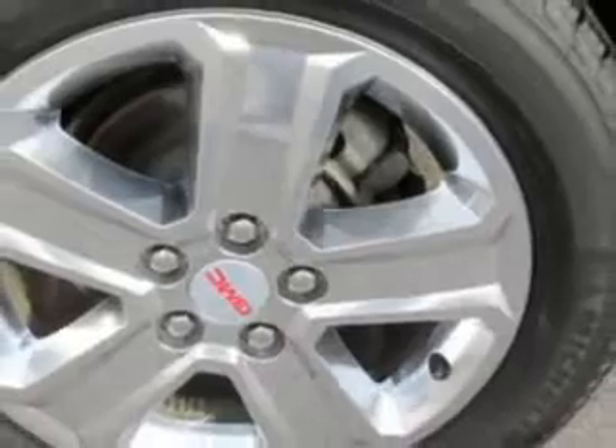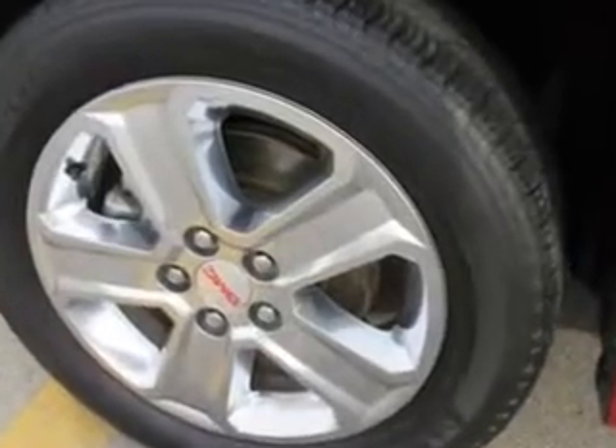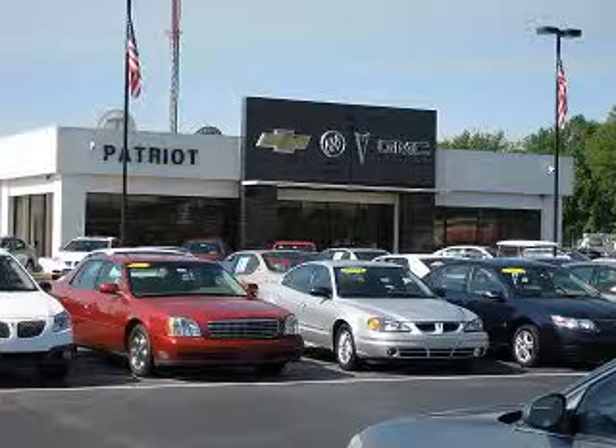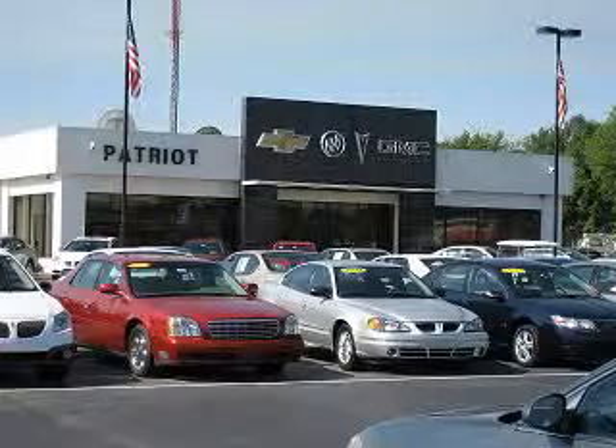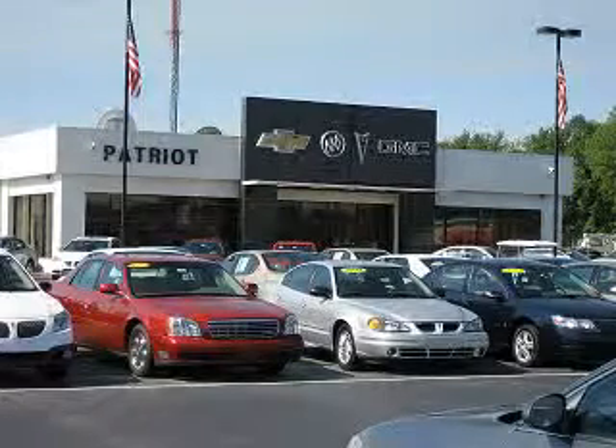Enjoy the drive and have peace of mind in this 2013 GMC Terrain. See us at Patriot Chevy Buick GMC today. Thanks for viewing this vehicle from the Patriot Auto Group, your tri-state automotive superpower. Visit one of our locations in Evansville, Princeton, or Mount Carmel. Submit an inquiry and we can have any used vehicle brought to the dealership nearest you for your convenience.